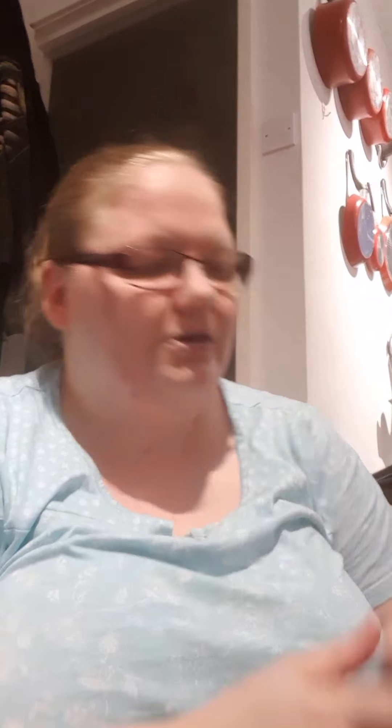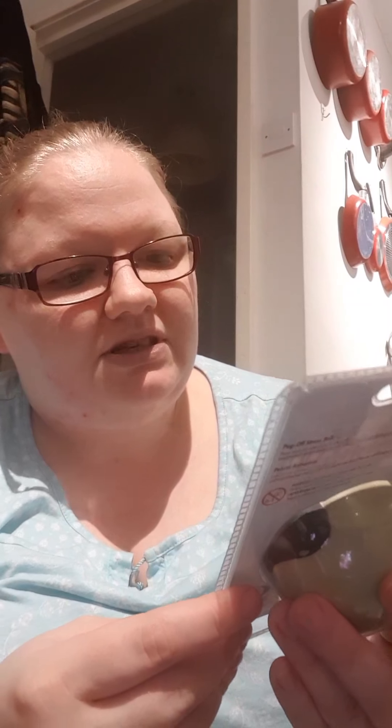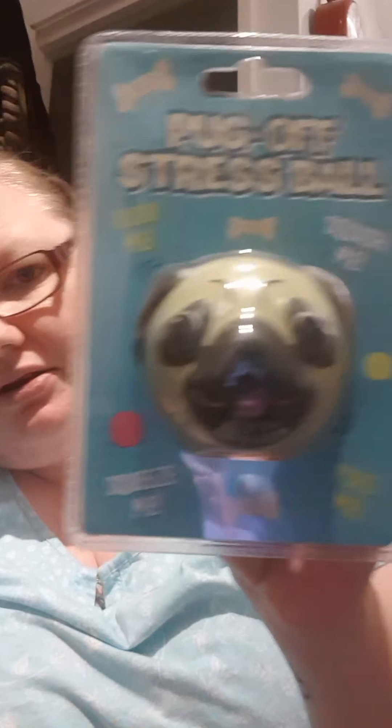So I grabbed the set in three to six months as well. The other things I got - I saw this Pug Off Stress Ball. Crush Me, Squish Me, Squeeze Me, Poke Me. I've never seen that one before so just grabbed that one in Poundland. I also got a Winnie the Pooh calendar.